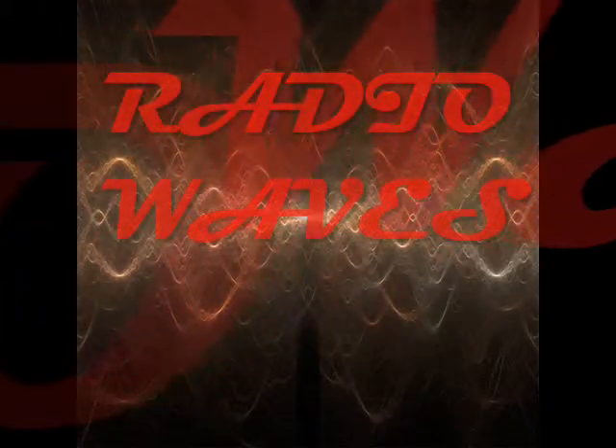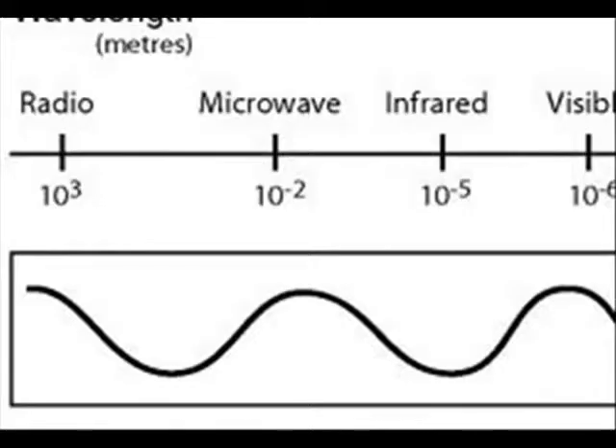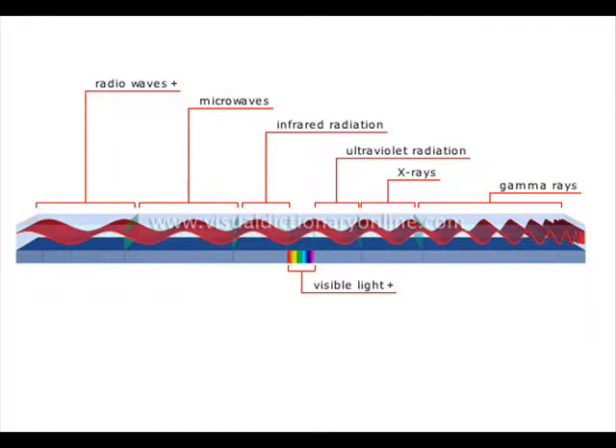Radio waves have the longest wavelengths in the electromagnetic spectrum. Electromagnetic waves are periodic changes in electric and magnetic fields in space and time. They propagate at the speed of light. At any point of the light beam, the magnetic field is always perpendicular to the electric field.